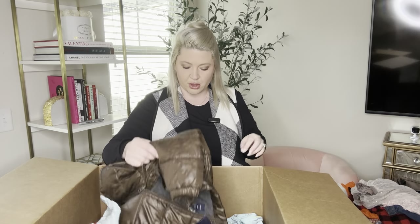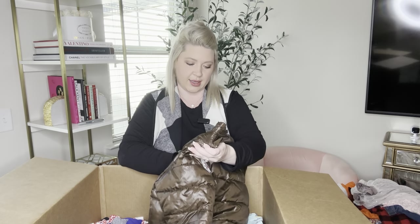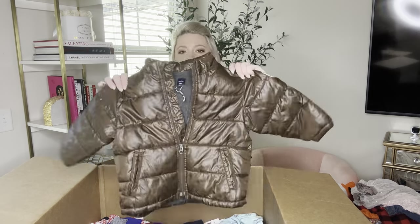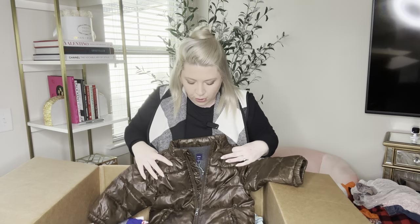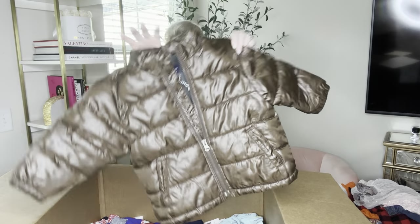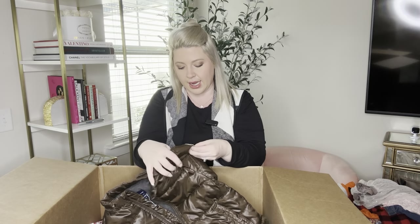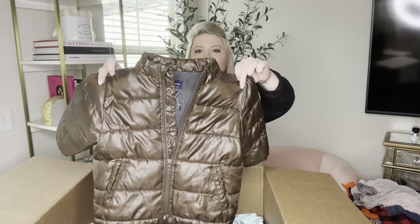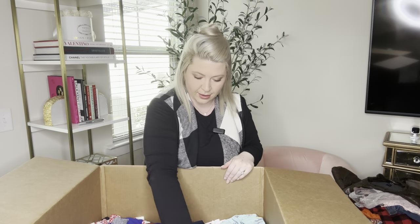It's a jacket and it's Baby Gap, size 2T. It's a chocolate brown full zip puffer jacket and it's in the best shape. It has a patch on the side, but it's from Gap — it's a Gap patch. I'm very, very excited about that.